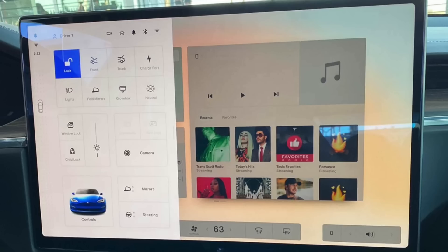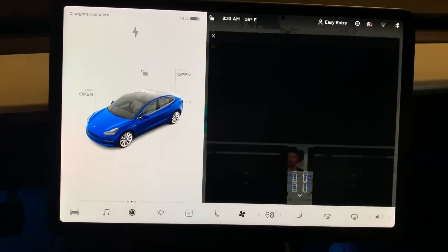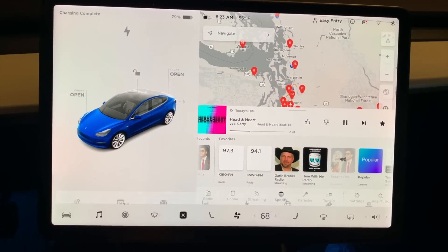It appears Tesla has tucked all the settings and everything behind that car button, really cleaning up and giving the screen a fresh feel. All other controls — entertainment, media, settings — all appear tucked back there, unless those widgets are always stationary on the front screen. Currently with the Model 3 and Y we tap a button and media pulls up, but with this it looks like some functions will require two taps where we used to tap once, and vice versa.